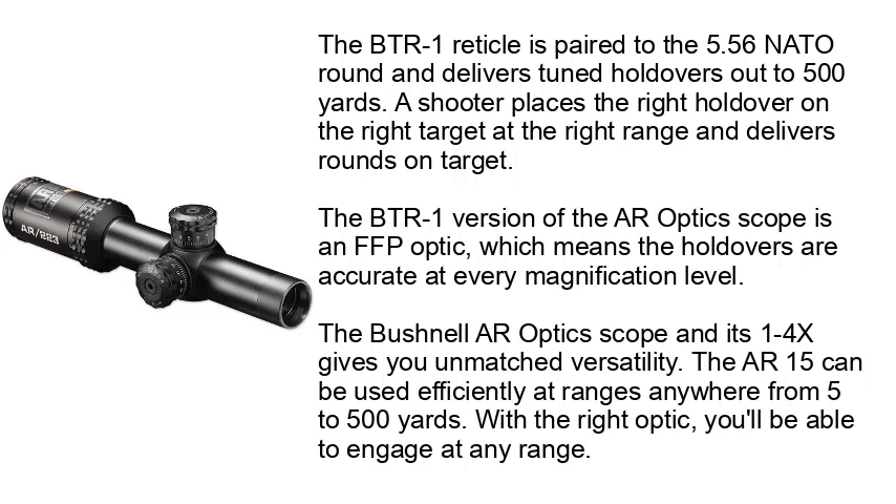A shooter places the right holdover on the right target at the right range and delivers rounds on target. The BTR1 version of the AR Optics scope is an FFP optic, which means the holdovers are accurate at every magnification level. The Bushnell AR Optics scope in its 1-4x gives you unmatched versatility. The AR-15 can be used efficiently ranging anywhere from 5 to 500 yards, and with the right optic you'll be able to engage at any range.